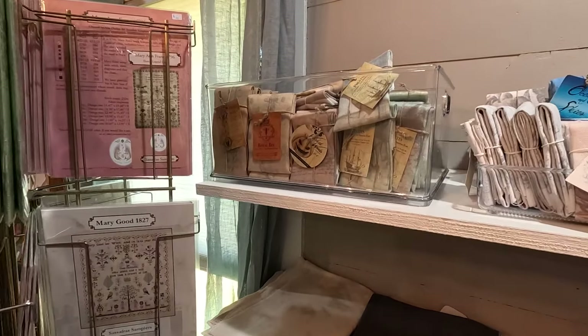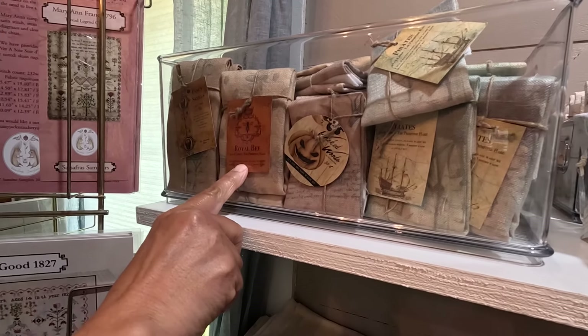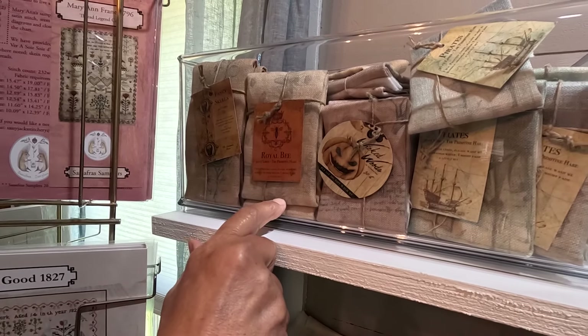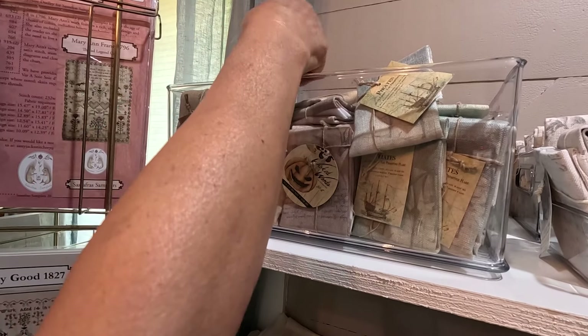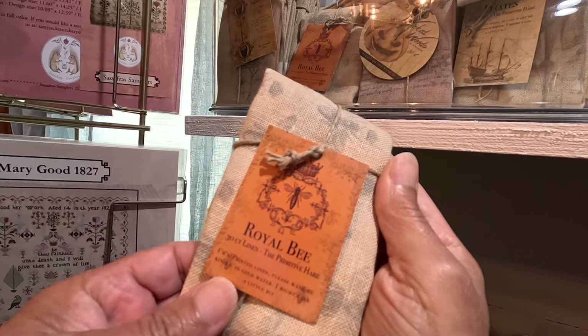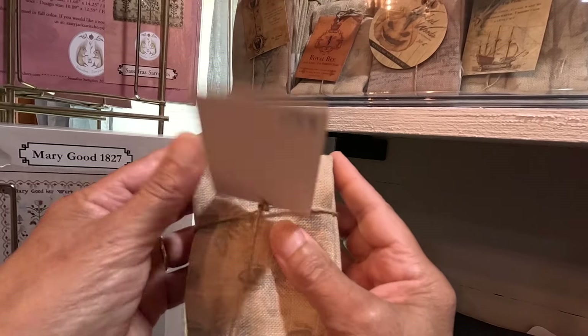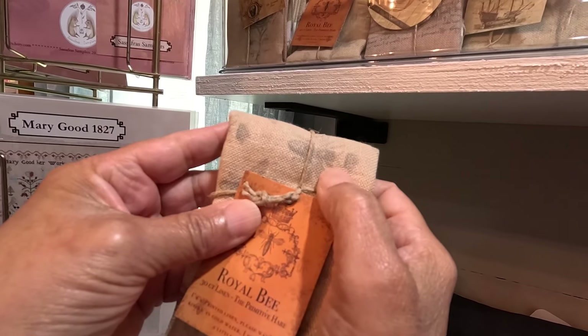I think you could do some fun stuff with this. Like the royal bee — can you see that one with the bees on it? Pull that one out. Look at this — again 30 count, a nice size. That's that primitive look, all imprinted on the fabric. See the bees on there.